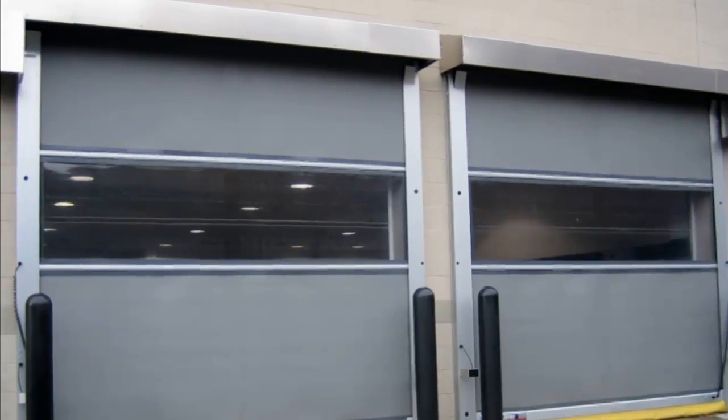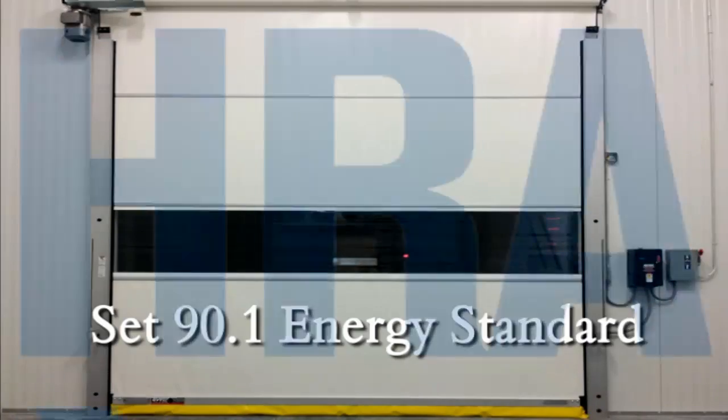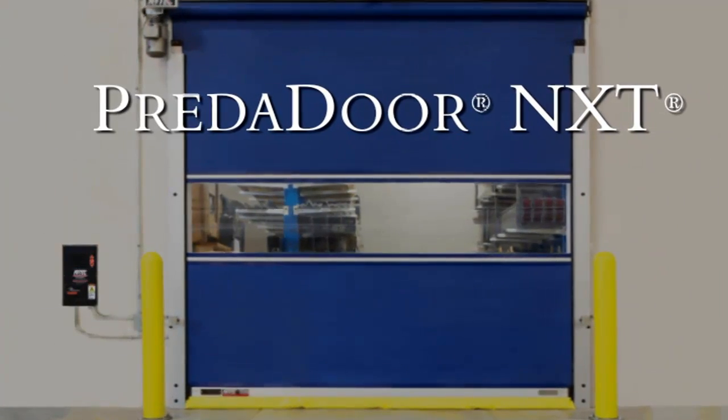Ritec's award-winning Predator is America's top-selling high-performance door. It's fast, it lasts, and it can take a hit — qualities that set the standard for an entire industry. And now, the Predator NXT takes performance and durability to the next level.